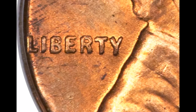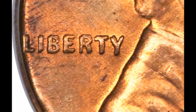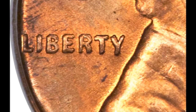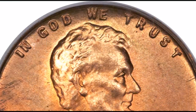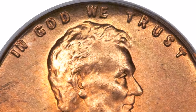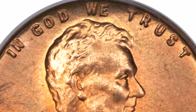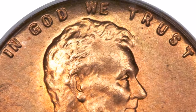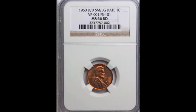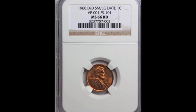If you happen to have or find one of these, circulated examples tend to trade between $50 and upwards of $500, while uncirculated examples tend to trade between $650 and all the way up to $45,000 for really nice uncirculated examples.